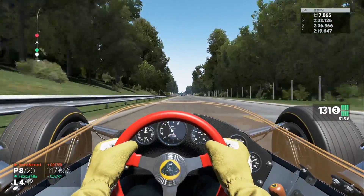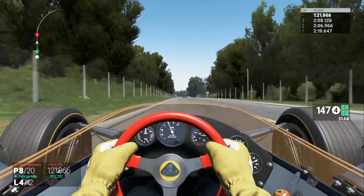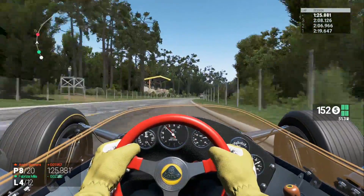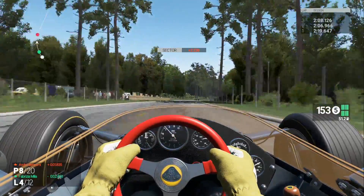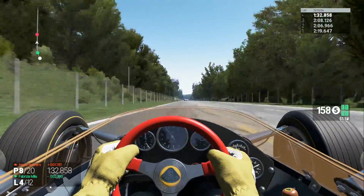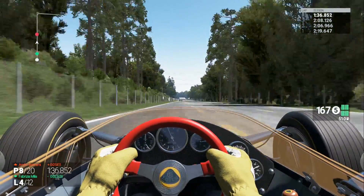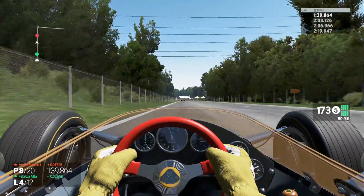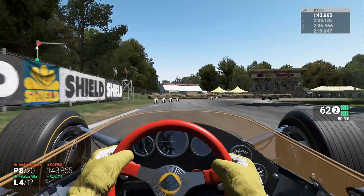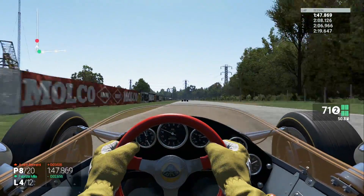I do appreciate that Slightly Mad Studios did not modernize this track at all — they kept it period correct, and that definitely adds to the feeling of it. It feels like you're racing in a Grand Prix car in the 1960s. You can see just spectator stands, people standing behind highway barricades, and then you've got literal coyote fencing right here — that's going to keep out a rabbit. But now we're stuck behind the BRM, and I'm nowhere close right now, so I really need to hook up a few corners here.